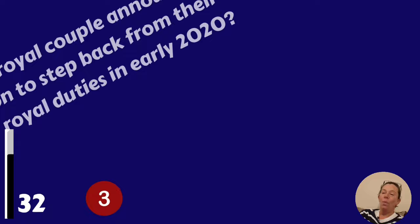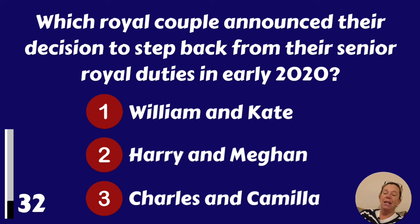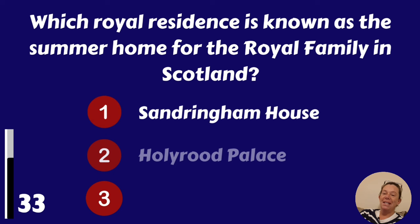Louis Arthur Charles or Charlotte Elizabeth Diana? Of course the first born was George Alexander Louis. Which royal couple announced their decision to step back from their senior royal duties in early 2020? William and Kate, Harry and Meghan, or Charles and Camilla? It was Harry and Meghan.